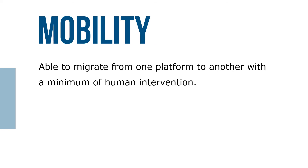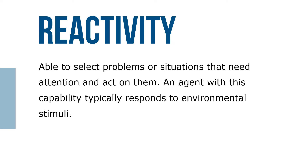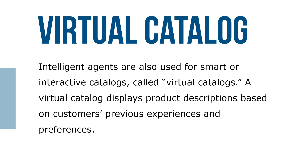Intelligent agents have mobility — they're able to migrate from one platform to another with a minimum of human intervention. They have reactivity — they're able to select problems or situations that need attention and act on them, typically responding to environmental stimuli. Most intelligent agents today fall short of these capabilities, but improvement is expected in the near future. One important application already available is web marketing, and intelligent agents are also used for smart or interactive catalogs called virtual catalogs.